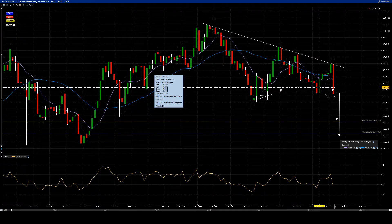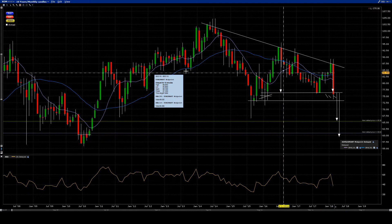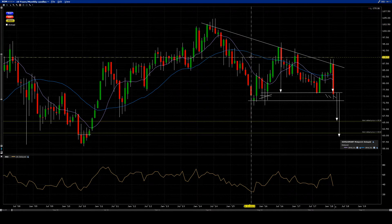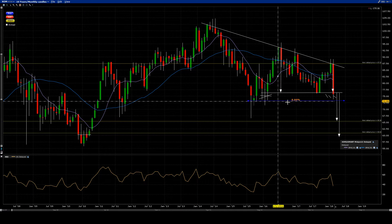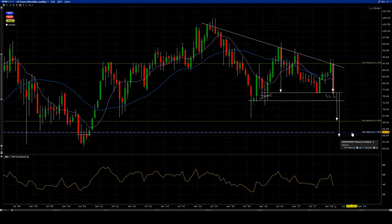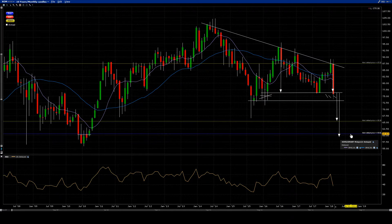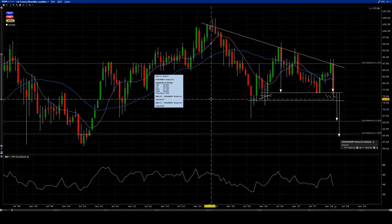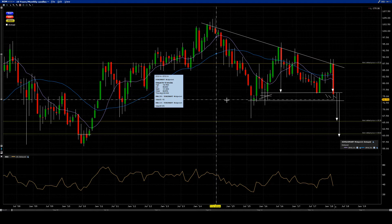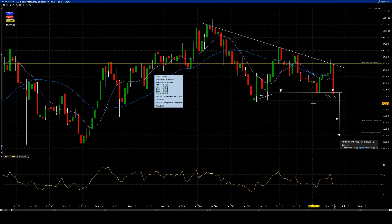We'll see what happens as candles are added and time moves on. The charts look completely different with one or two new candles. You can right-click, remove all trend lines, start over and imagine what it could be — that's part of the fun, right?